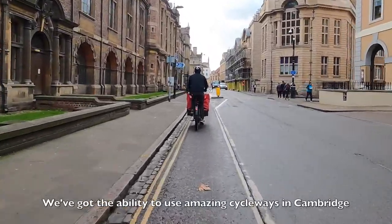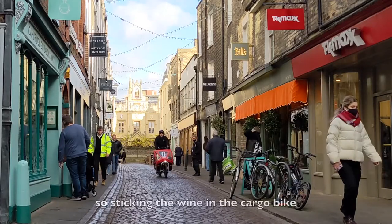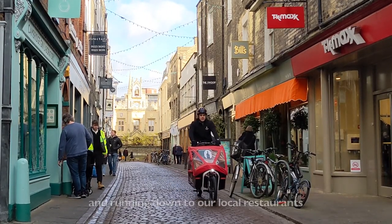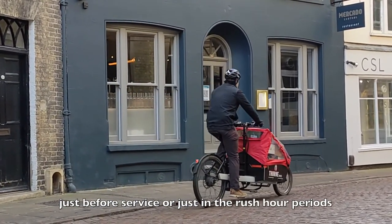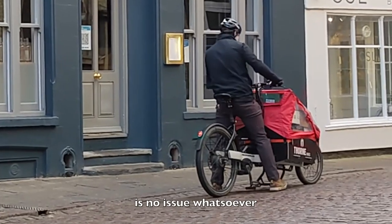We've got the ability of using amazing cycleways in Cambridge, so sticking the wine in the cargo bike and running down to our local restaurants just before service or just in the rush hour periods is no issue whatsoever.